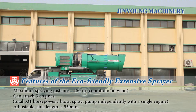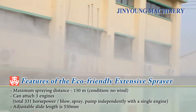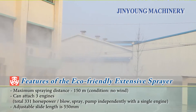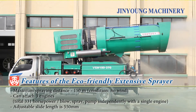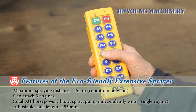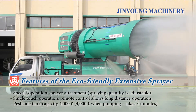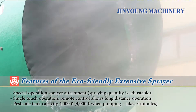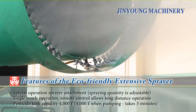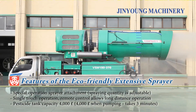The eco-friendly extensive sprayer has a maximum spraying distance of 150 meters and can attach up to three engines. It can blow, spray, and pump water independently with a single engine. The slide length can be adjusted to 550 millimeters and comes installed with a special operation sprayer with adjustable volume. It has a single touch operation and remote control allows for long distance control. The pesticide tank capacity is 4,000 liters.